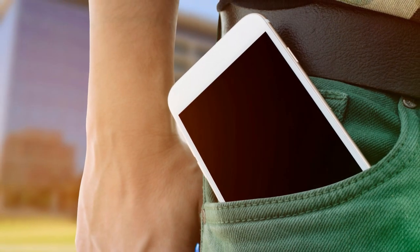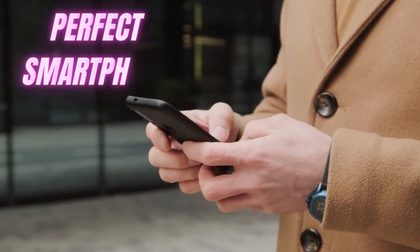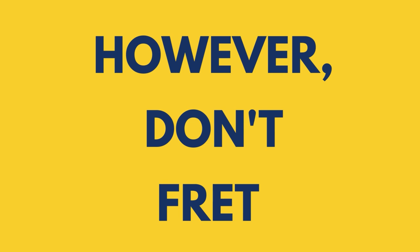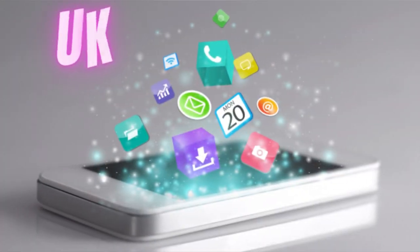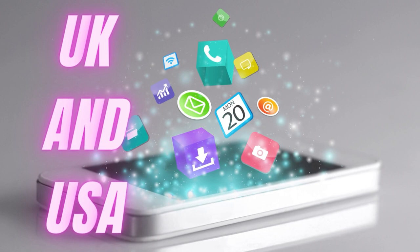We all covet those little rectangles in our pockets. Smartphones play a massive part in our day-to-day lives, but buying the perfect smartphone can be an arduous task. However, don't fret — we're here to help you buy the best smartphone for you. We've painstakingly put every smartphone to the test, with the best coverage in the UK and USA, so we can help you make a buying decision.